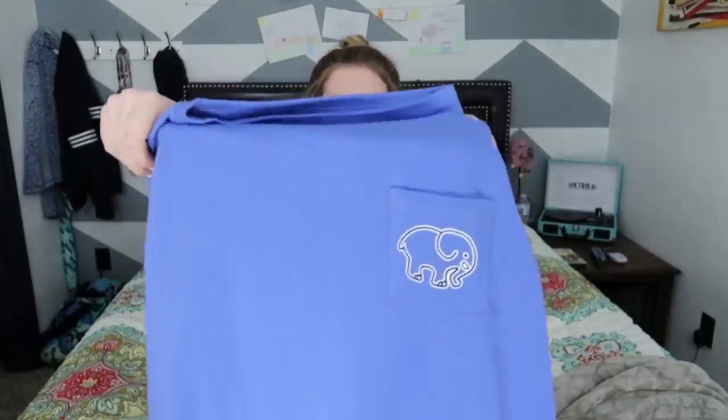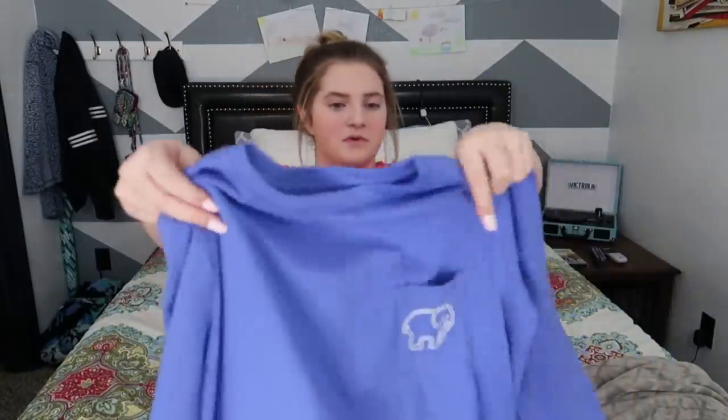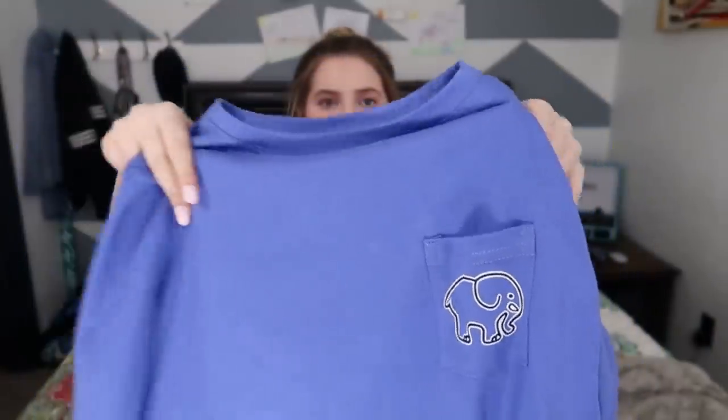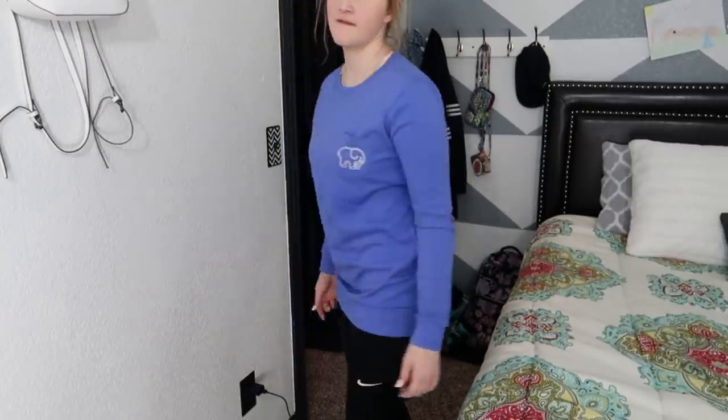This is a fur shirt — it's a purple, like a darkish purple color, with the elephant on the front with the pocket, and a big elephant on the back. So it's Ivory Ella with this cool design.